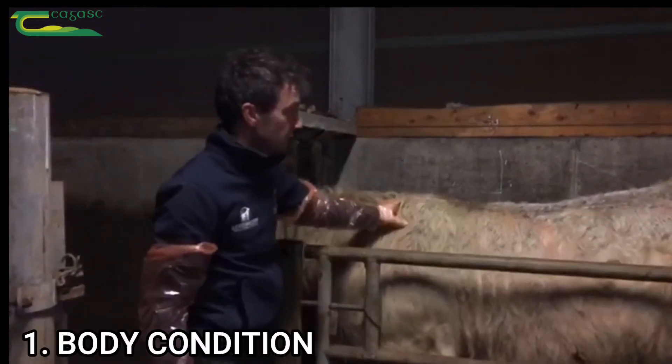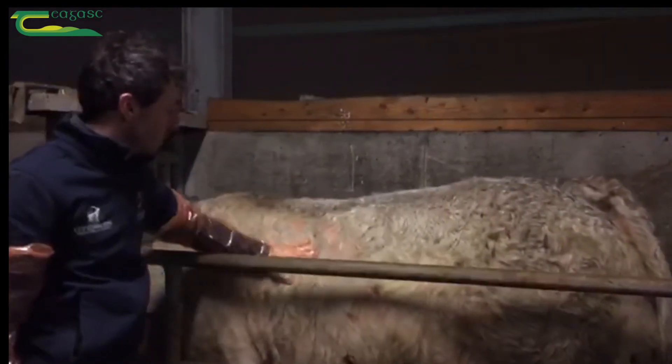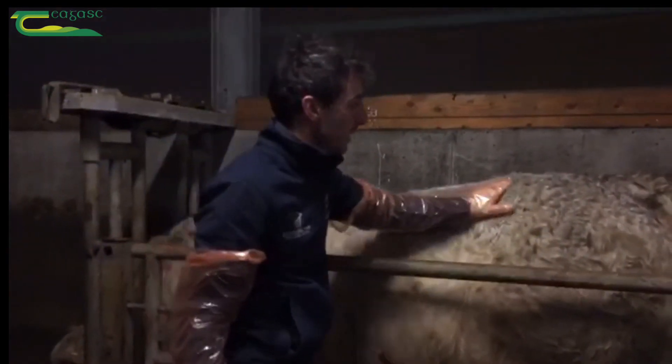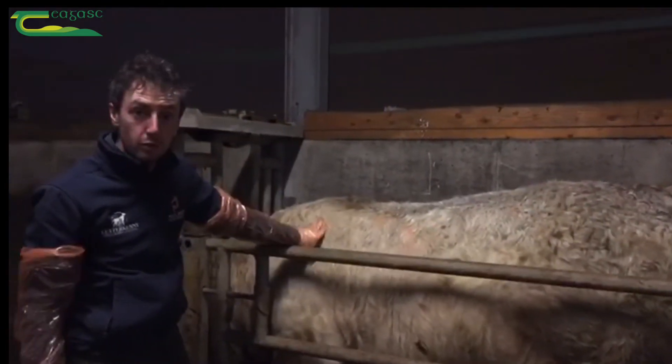We might just have a quick look at the body condition score. You can see here this animal is actually in good condition. He's got a nice covering over the ribs and around the pelvis here. He's just perfect for breeding, probably got a condition score of four.